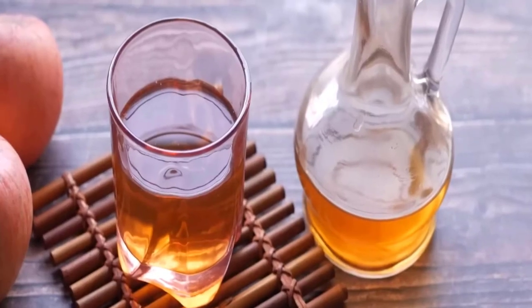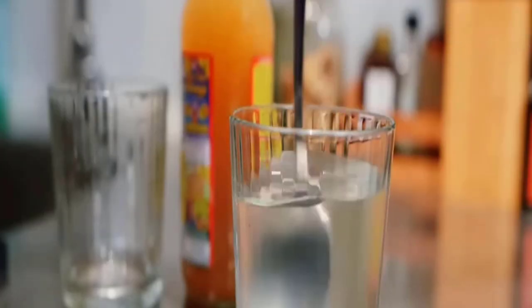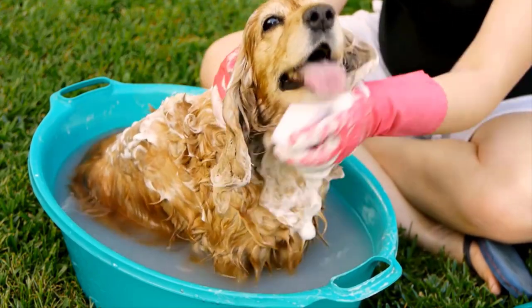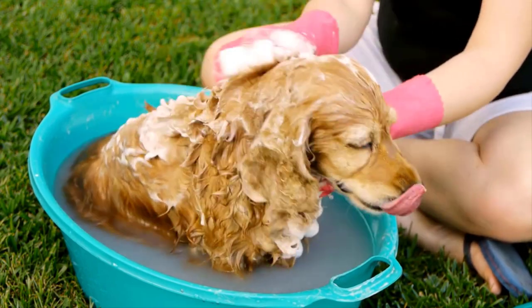An apple cider vinegar bath can help to get rid of mites. Mix equal parts of warm water and apple cider vinegar, and then use it as a rinse after your dog's bath. This solution might help to repel mites and soothe the skin of your beloved pup.